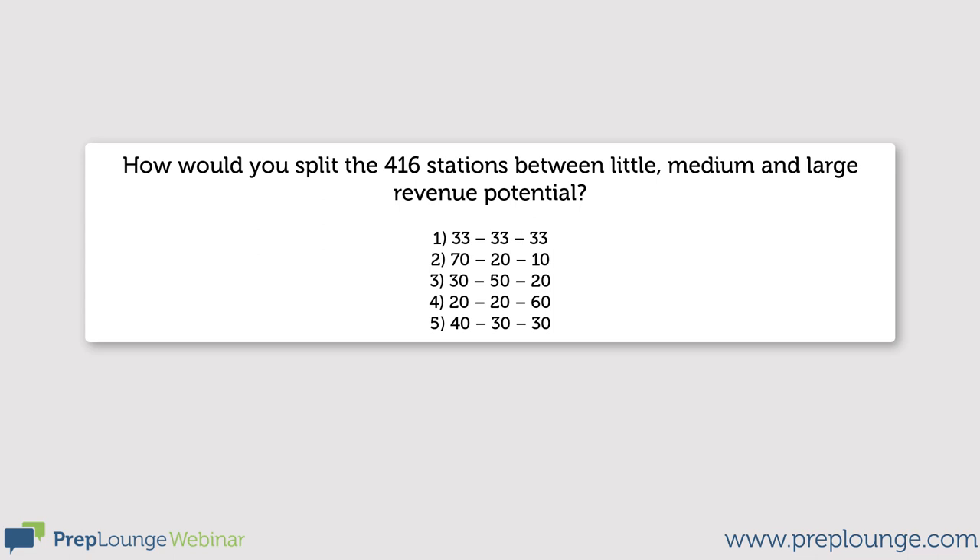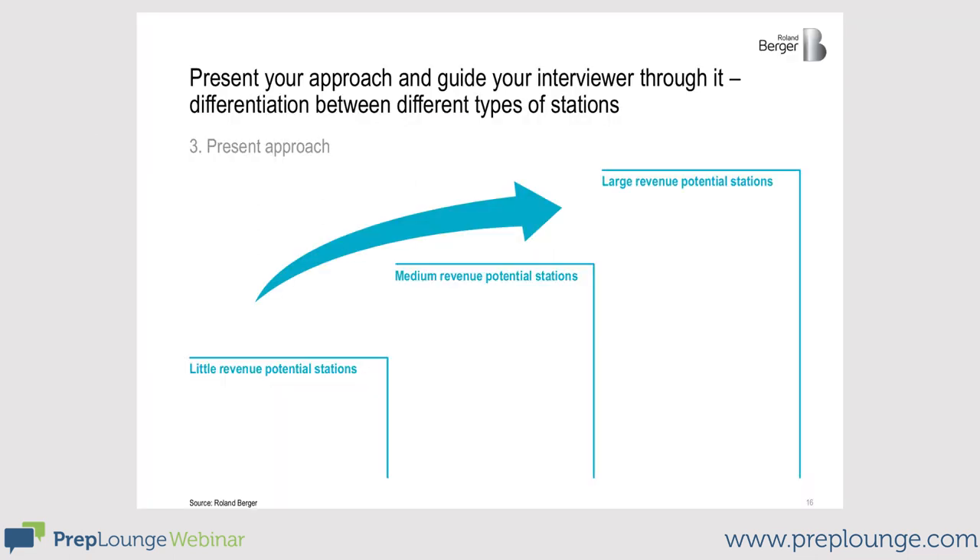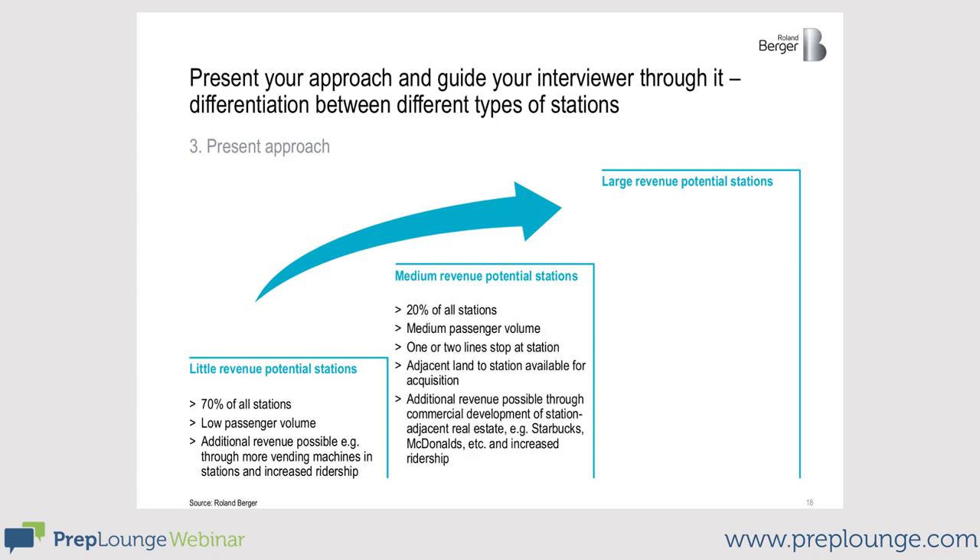So our structure looks like this: 70% of the stations have a low revenue potential and passenger volume. How could we use them for transit-oriented development? For example, we could install vending machines or ATMs. In our assumption, 20% of the stations have a medium revenue potential. Think about a small hub where two lines cross — you could potentially open a Starbucks, McDonald's, or maybe a kiosk.